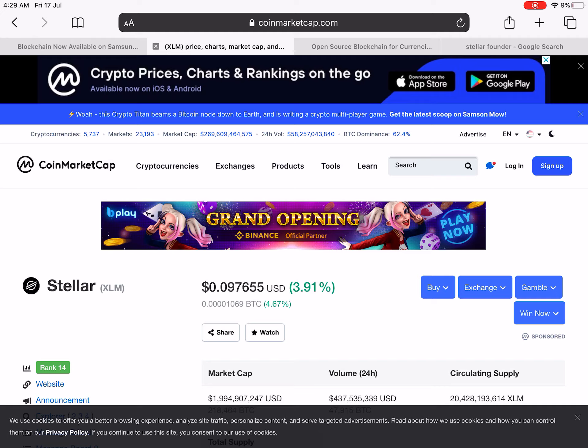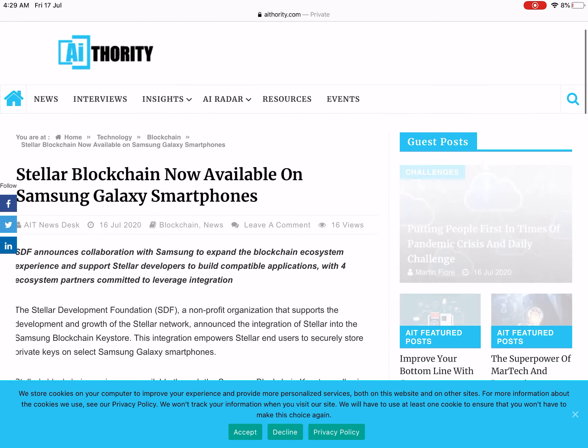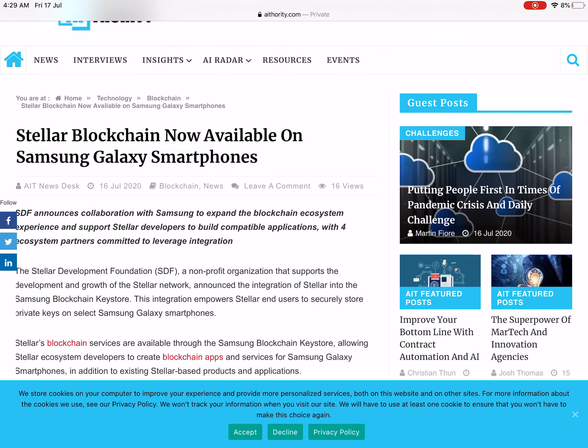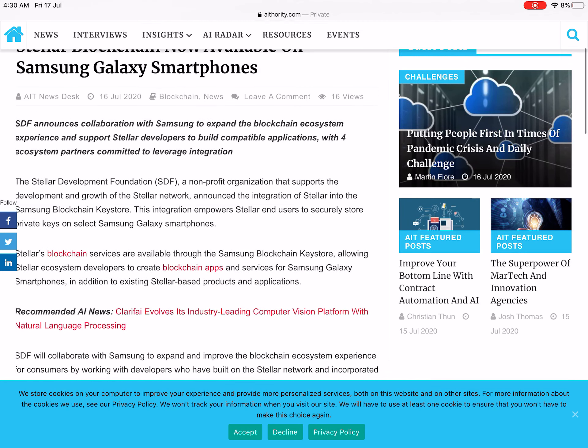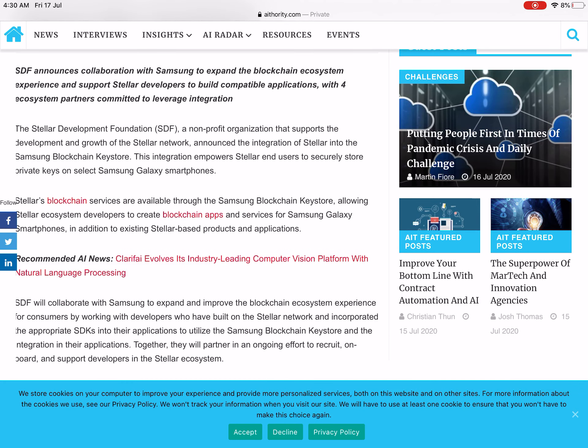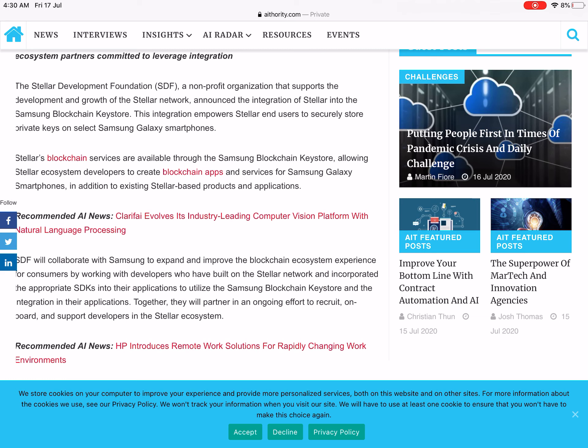The reason I think it will give a rally in the coming weeks is a news item from yesterday: Stellar blockchain is now available on Samsung Galaxy smartphones. The SDF — the Stellar Development Foundation, a nonprofit organization that supports the development and growth of Stellar — announced the integration of Stellar into the Samsung Blockchain Keystore. This integration empowers Stellar users to securely store private keys on selected Samsung Galaxy smartphones. Stellar's blockchain services are available through the Samsung Blockchain Keystore, allowing Stellar ecosystem developers to create blockchain apps and services for Samsung Galaxy smartphones.